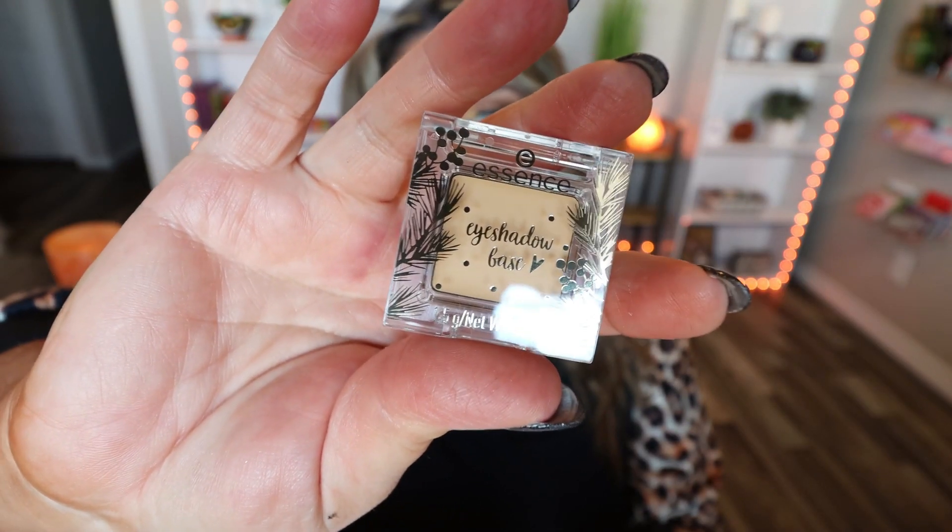Moving on to number three, which says 'Delivery from the North Pole.' It looks like we have the Essence eyeshadow base — I'm excited for this, I've never tried it. It is a cream type product. I use eyeshadow base every single day before I apply my eye makeup; I find that my makeup doesn't crease and it lasts all day. I don't know if this is full size — it's pretty small, but a little bit goes a long way.